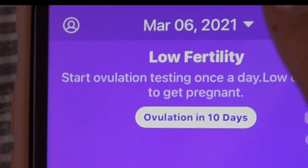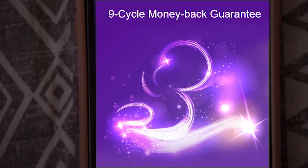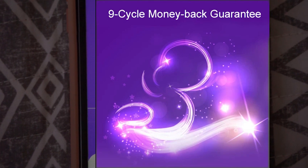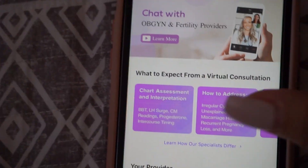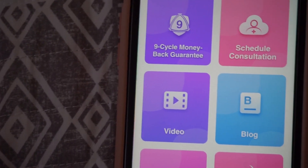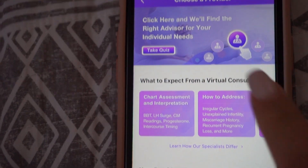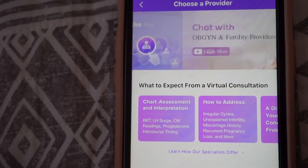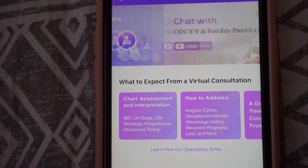So we are going to unlock this little gold coin here. Basically what it's saying is that if you're not able to conceive in six cycles, then you're going to receive a free fertility consultation. I actually did have a consultation with one of the doctors and I found it to be very informative and pretty cool. Over here in the more section, you schedule a consultation and you're able to literally chat with a fertility doctor. The doctors on there are actually very friendly and very informative.